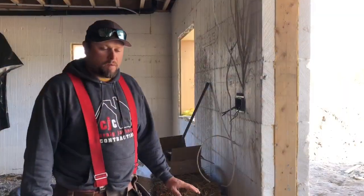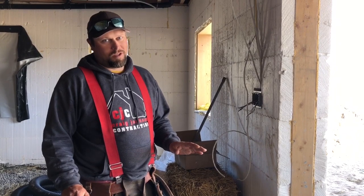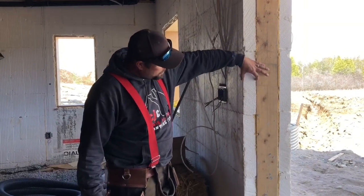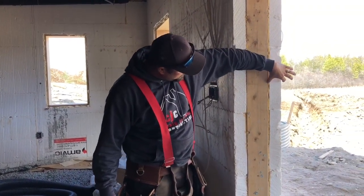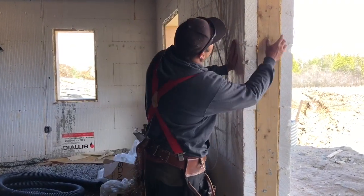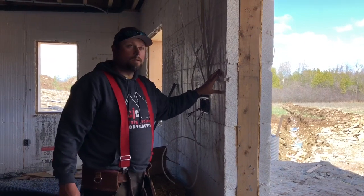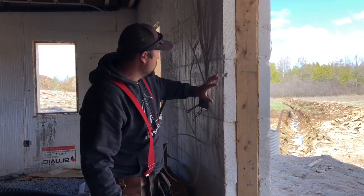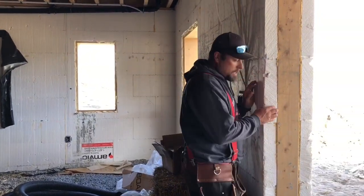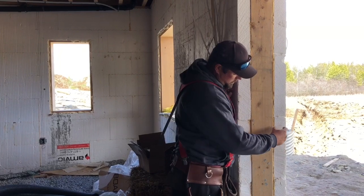Now we're down in the basement. I've heard this my whole life and you guys will too — a house is only as good as its foundation. This wall right here has some styrofoam on both sides but none in the middle cavity. What happens is this whole cavity is filled with concrete. So even though you see wood, it's actually a concrete wall behind it — all the way through.